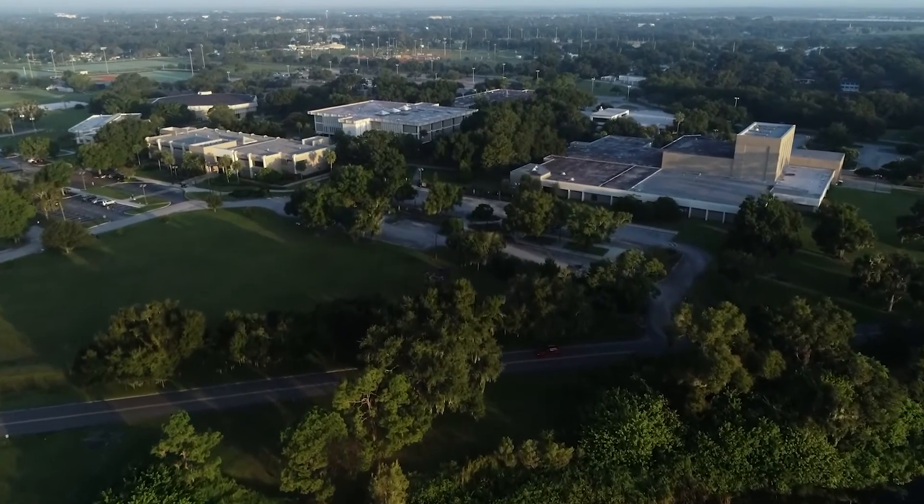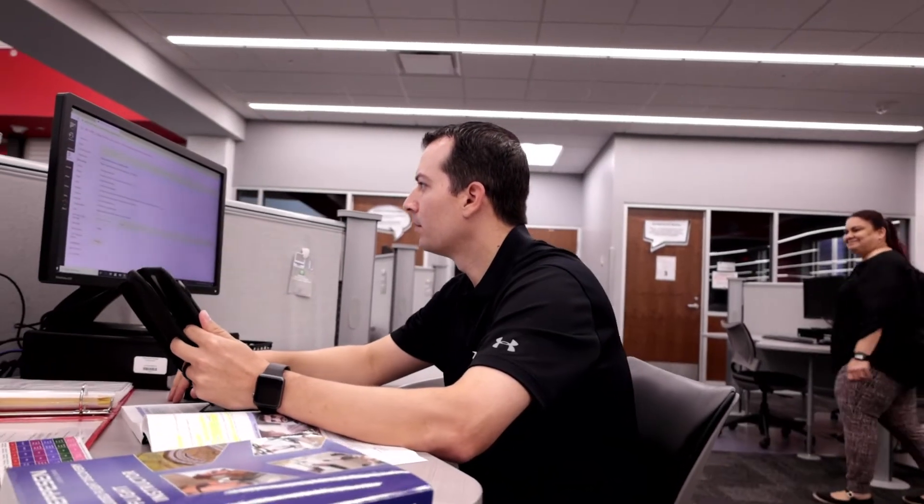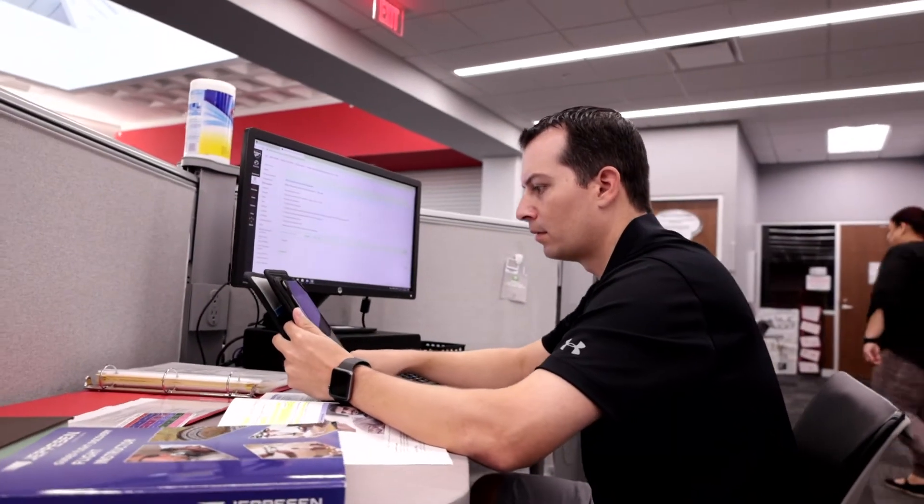We have about 15,000 students annually at Polk State. 52% of those are fully online students, with 79% taking at least one online course. We've been offering distance learning courses at Polk State College for 11 years.